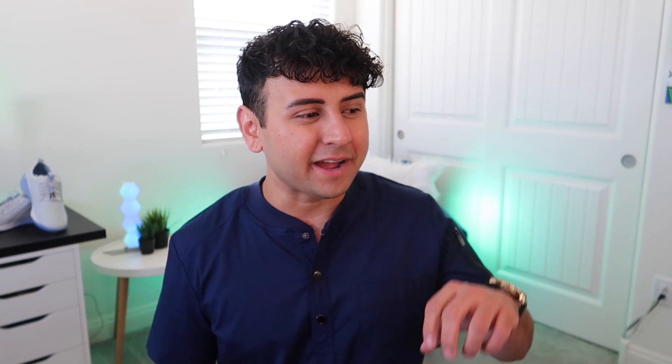One of the cool things about making your schedule as a nurse is that you can get around going on trips without having to use your PTO. By scheduling yourself at the beginning of one week — say Sunday, Monday, Tuesday — and the following week scheduling yourself at the end of the week, such as Thursday, Friday, Saturday, you get that Wednesday through the following Tuesday, which is eight days off without using any PTO.